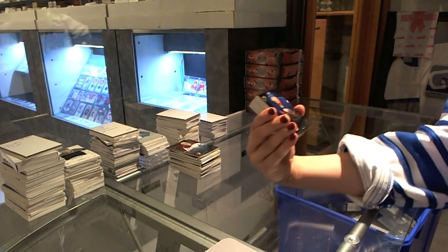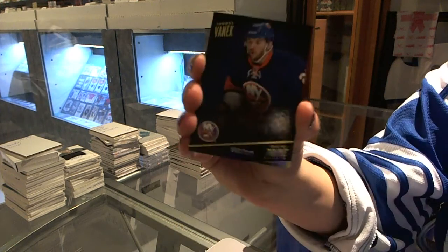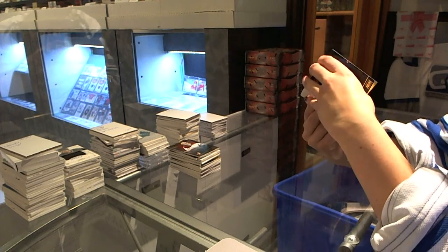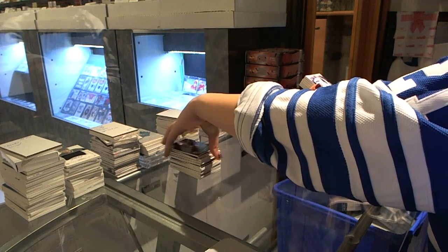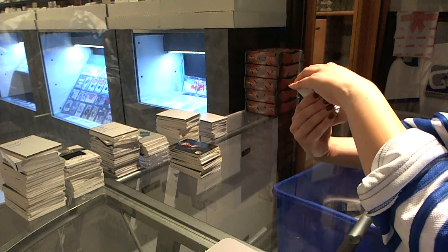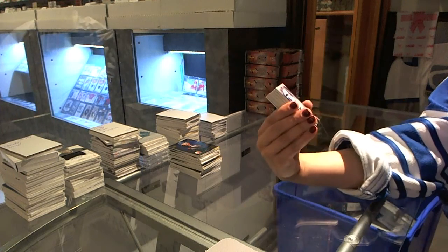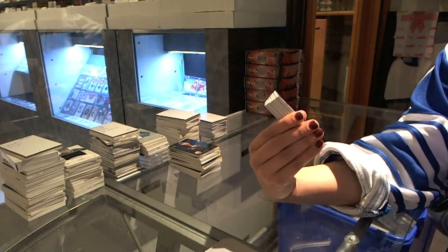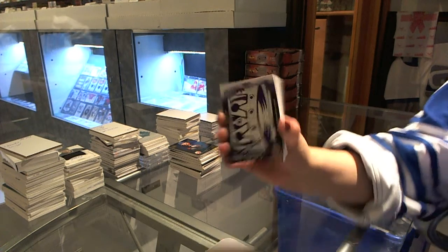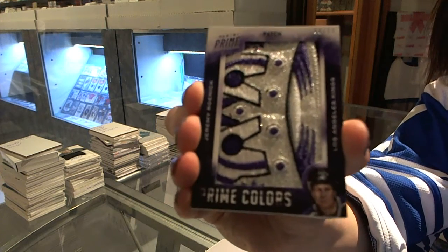We have a base card numbered to 299 for the New York Islanders, Thomas Vanek. I haven't even got Prime Colors yet. Oh my goodness, this case is amazing. We have a Prime Colors patch numbered 9 of 12 for the LA Kings, Jeremy Roenick.